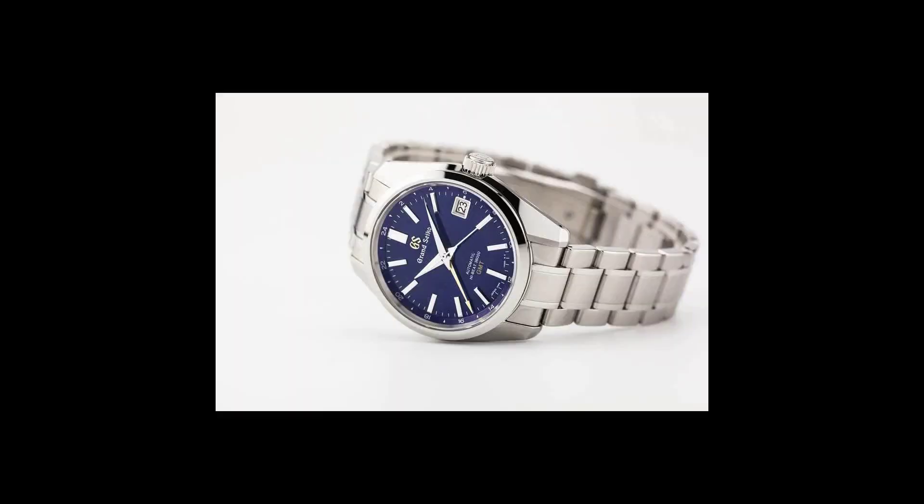Here we have a 2023 Grand Seiko Heritage Collection, reference number SBGJ261, with a GMT function. The international warranty is dated 2023 from an authorized dealer. This watch is perfect — it is exactly the same as you would get from an authorized dealer.